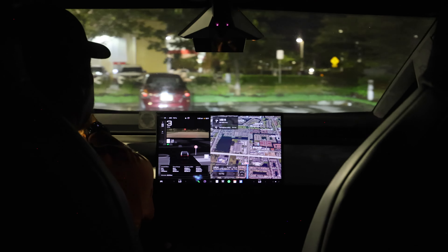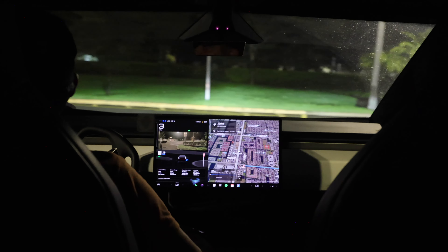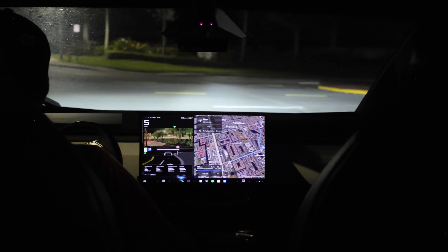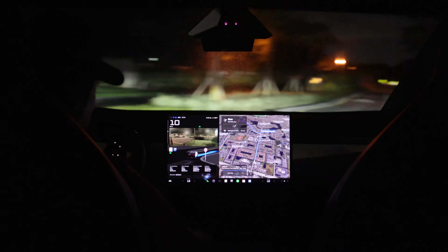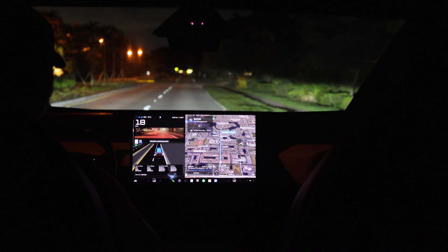There we go. There are actually three stop signs right here — we just went through two. The Cybertruck is going to take us all the way to the hardware store. The first thing I want to see is speed bumps. It did slow down for the speed bump, which is a good thing.